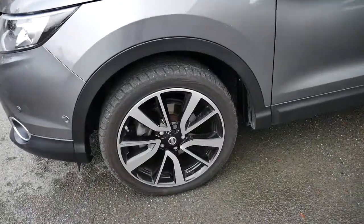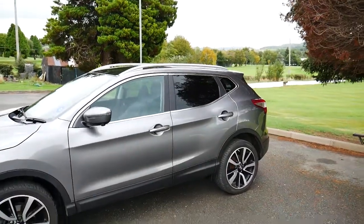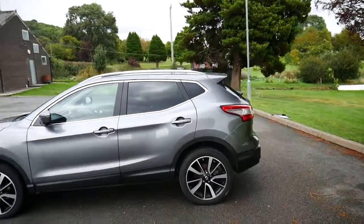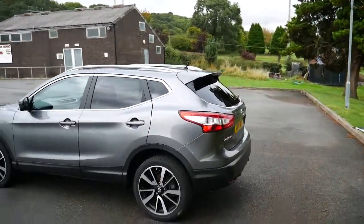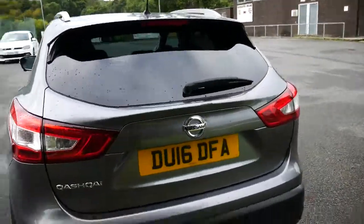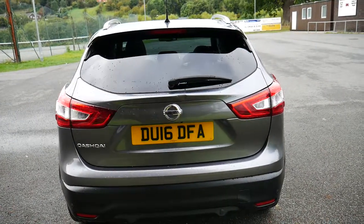You get two-tone alloy wheels, privacy glass in the back, and the keyless entry system. There's a 360-degree camera for reversing, as well as parking sensors on the front and rear. With the vehicle you do get three months complimentary comprehensive warranty cover, which can be extended. Service plans are also available through our service department.